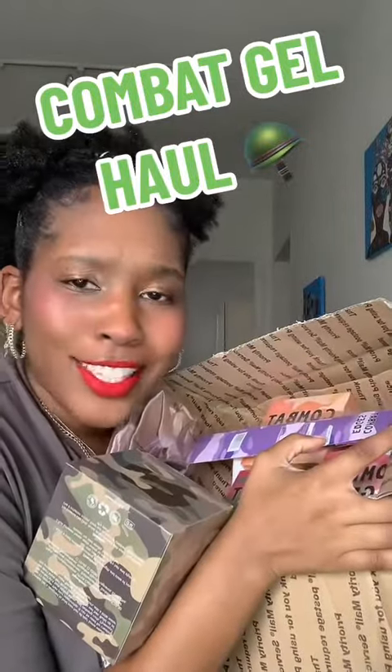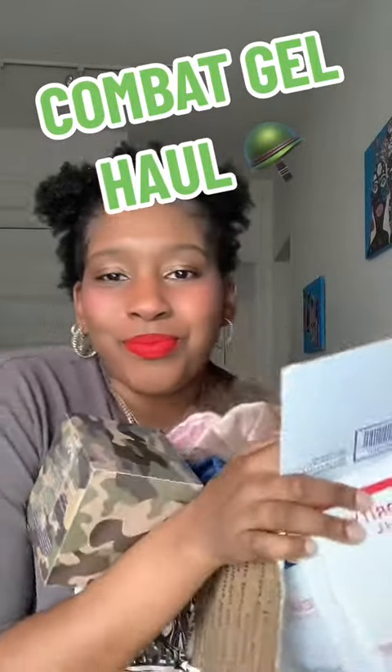Combat gel haul, let's go! I'm excited. Thank you so much Ashley — your marketing is phenomenal, it is perfection. Guys, let's go through the goods, look at all these gels!